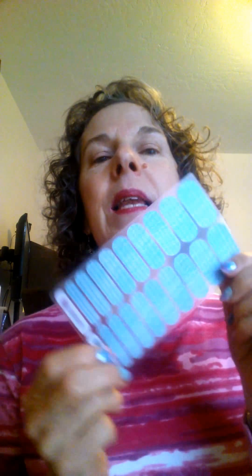The nail wraps are a thin piece of vinyl that adheres to your nail with some heat and a little bit of pressure. You just apply it firmly all around and then you seal it.